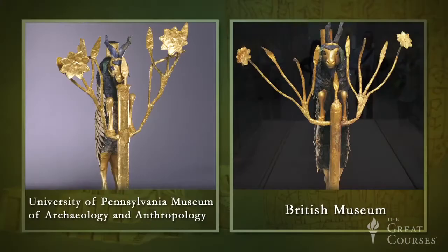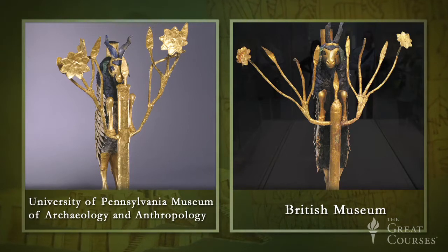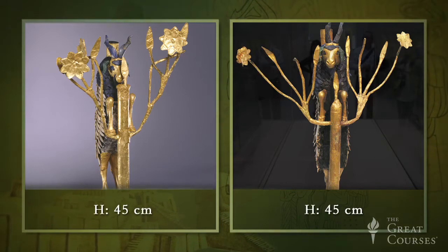Two unusual and colorful statues of rearing goats are now amongst the greatest and oldest treasures in world museums. They're almost identical. One is in the British Museum, the other in the University of Pennsylvania's Museum of Archaeology and Anthropology. They date to about 2550 BC and are approximately 45 centimeters high.